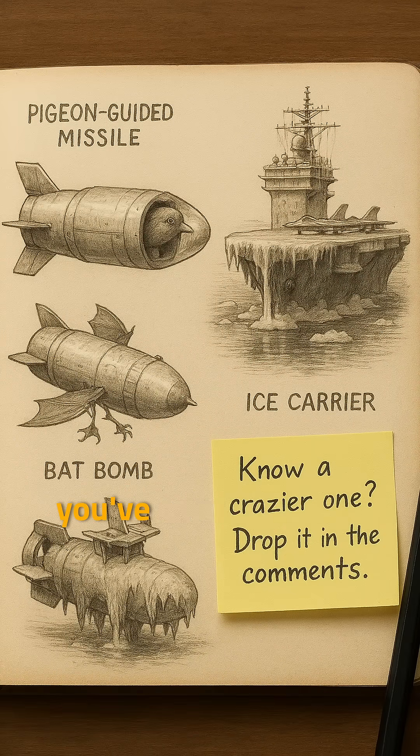What's the craziest military gizmo you've ever heard of? Tell me in the comments, and stick around for more wild stories from history.